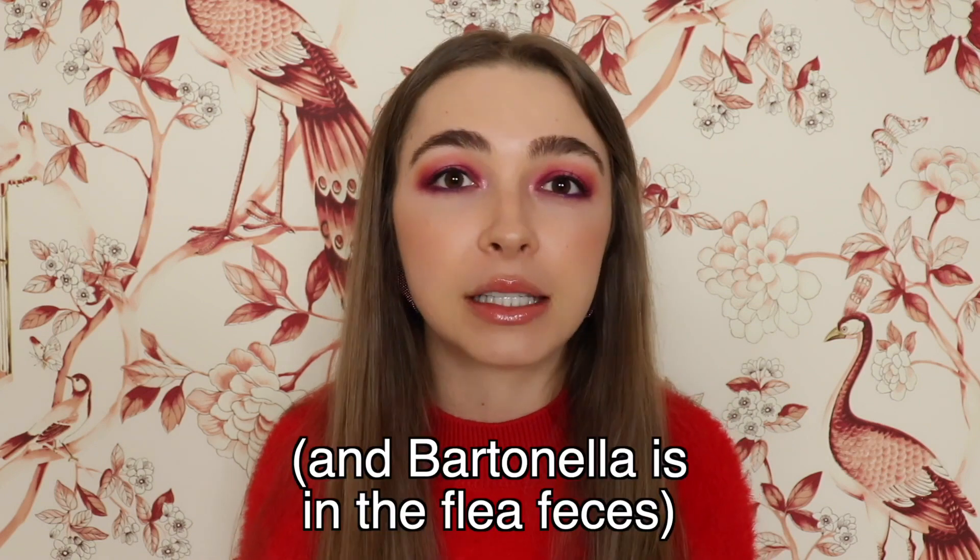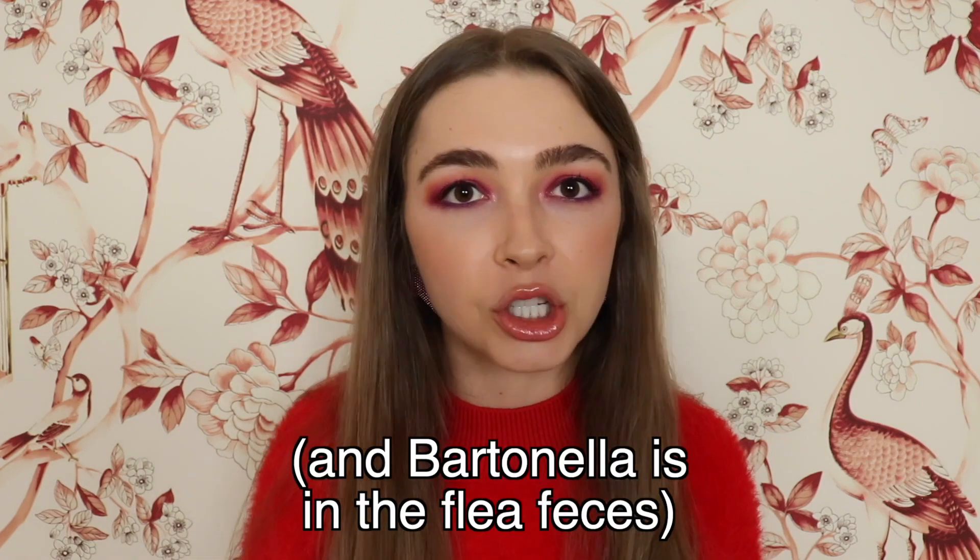Cat scratch disease, as its name implies, is transmitted through a cat scratch, but it's a little bit more complicated than this. Bartonella is actually transmitted through a cat scratch when a cat has flea feces under its nails, and it scratches the host, and the flea feces gain access to the bloodstream.